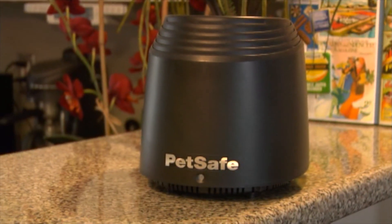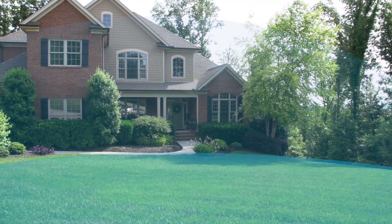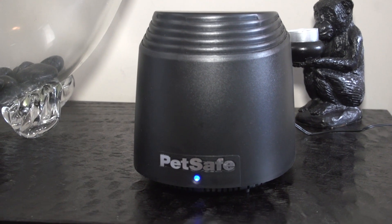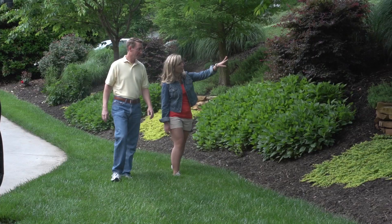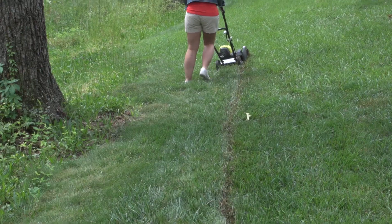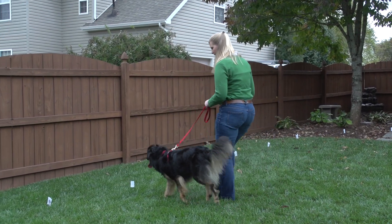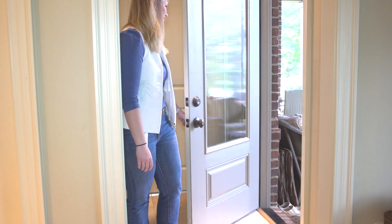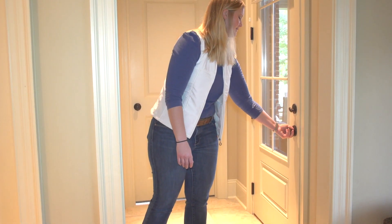Wireless systems create a circular boundary area up to one-half acre, but allow you to expand with additional transmitters. Installation is quick and easy. Consider what system would work best for your pet and yard, then get started with installation and training for your pet. His freedom, and your peace of mind knowing he's safe, is right at your fingertips.